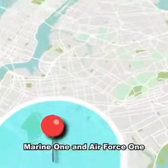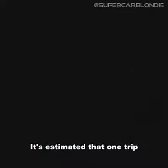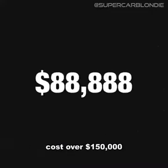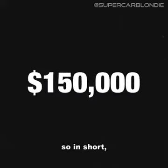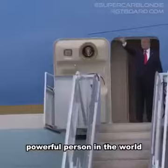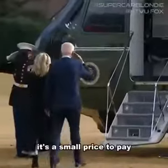For everything else, there's Marine One and Air Force One. It's estimated that one trip, which takes around an hour, costs over $150,000. So in short, it's an expensive business protecting the most powerful person in the world — but many would argue it's a small price to pay.